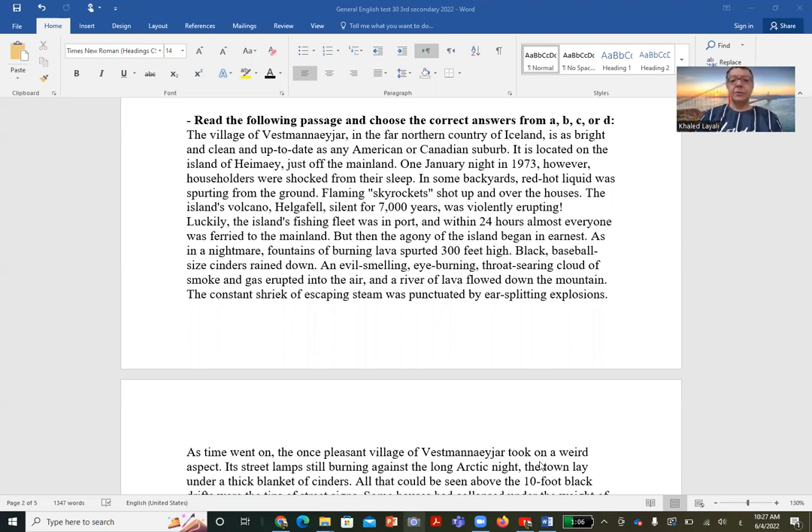Then it is said that something happened that caused great fear in 1973. Flaming sky rockets shot up over the houses — these were like rockets coming from the sky onto their homes. The island's volcano, named Helga, silent for seven thousand years, was violently erupting. The lava of volcano Helga, which had been dormant for seven thousand years, became active at that time in 1973.